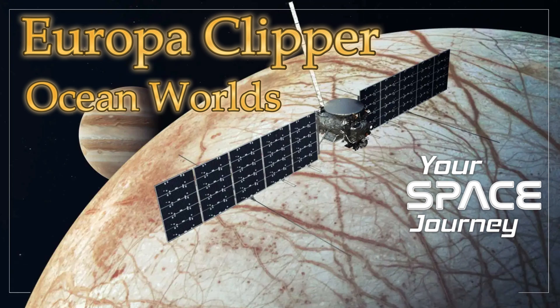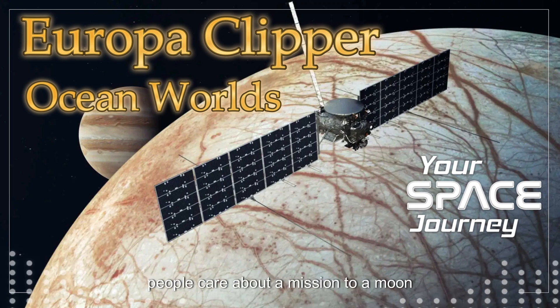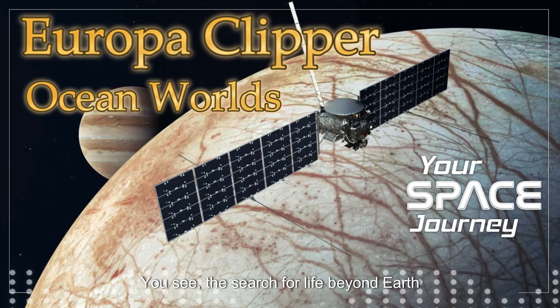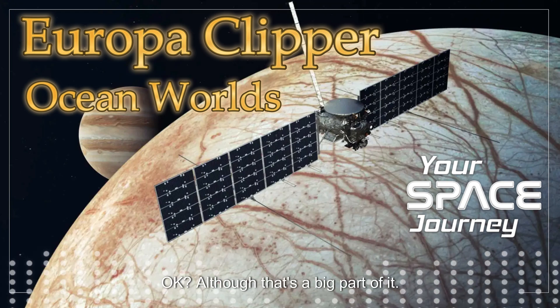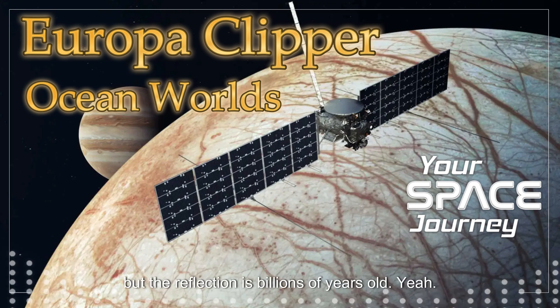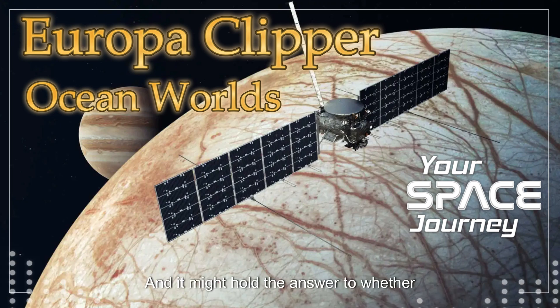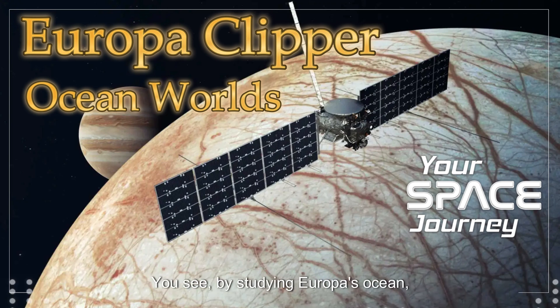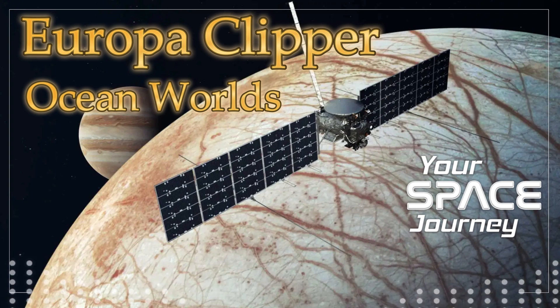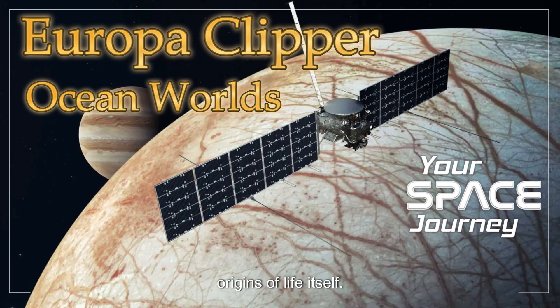Why does all of this matter? Why should people care about a mission to a moon billions of miles away? The search for life beyond Earth isn't just about satisfying our curiosity — it's about understanding our place in the cosmos. It's like looking into a mirror, but the reflection is billions of years old, and it might hold the answer to whether we're alone in the universe. By studying Europa's ocean, we're essentially peering back in time to conditions that might have existed on early Earth, potentially uncovering clues about the very origins of life itself.